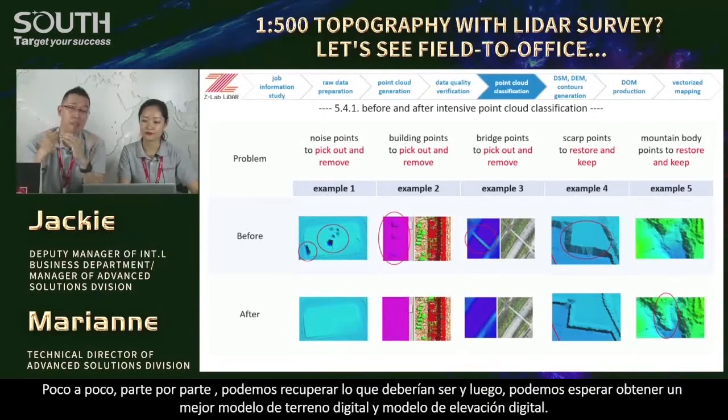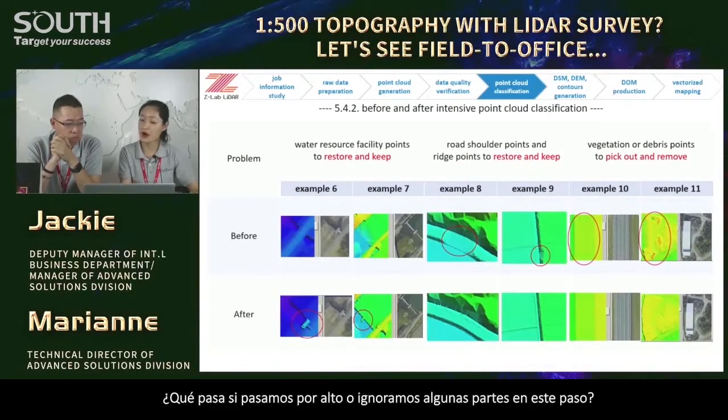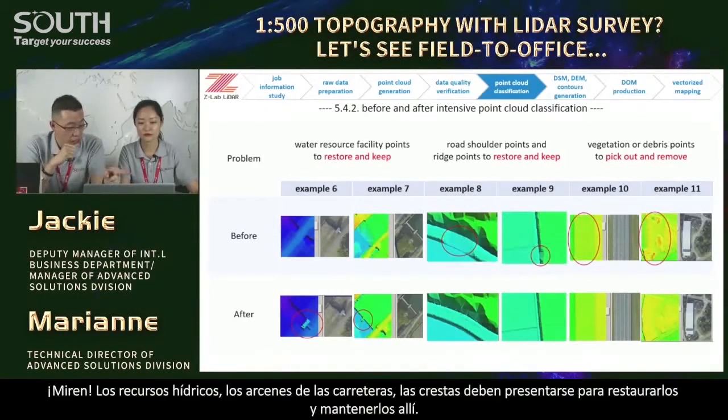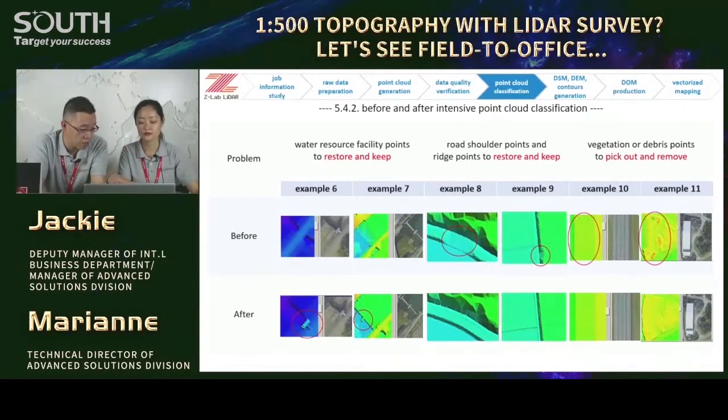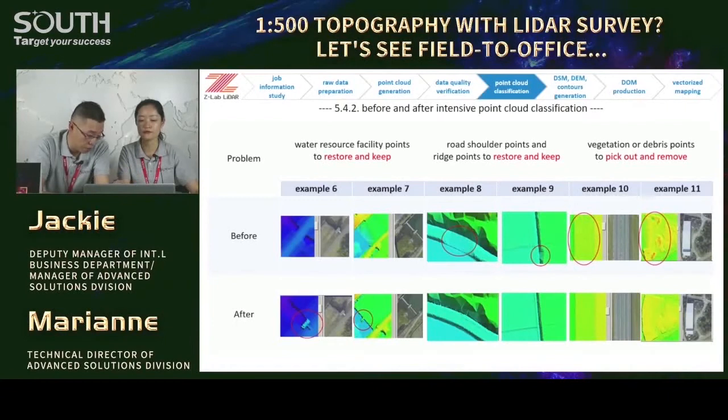Little by little, part by part, we recover what they should be. And then we may expect to obtain better digital terrain model and better digital elevation model. But what if we overlook some parts in this step? That's why sometimes we refer to the image or photo to see what they are in reality. Water resources, road shoulders, and ridges belong to the ground — we cannot remove them, we have to keep them. But vegetation or debris points we must remove.